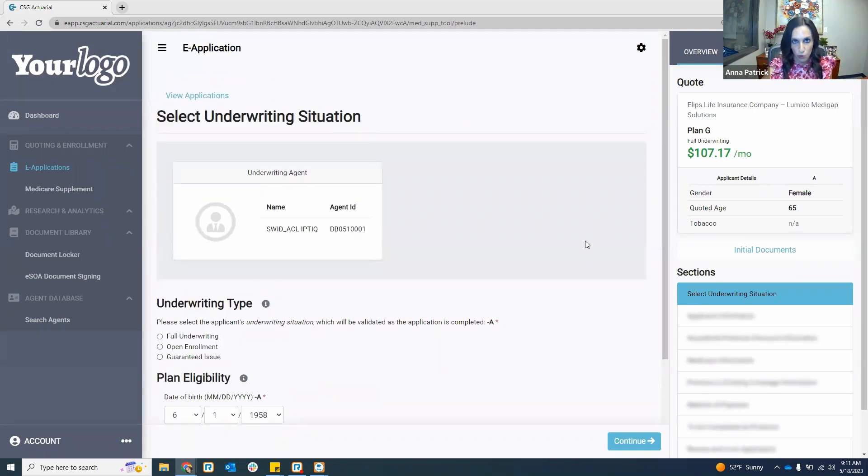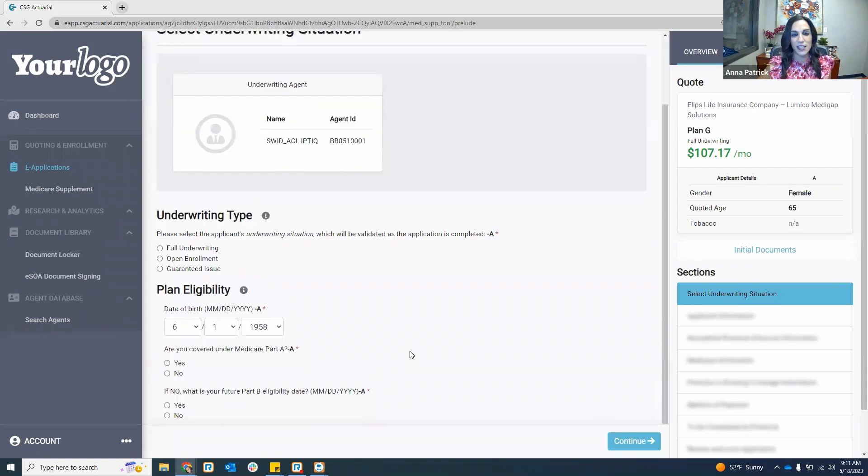As you go through this application, everything is automatically saving for you as you hit continue and go on to the next section. So you can always easily come back into an application and pick up where you left off. A lot of cases they are going to be waiting to answer health questions, enter billing information, or wait till they're available for signature. Everything saves for you.